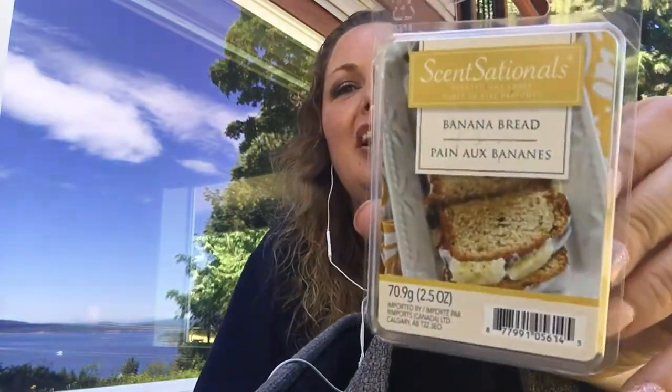Banana Bread from Sensationals — I kick myself for not getting even more of these. I can't find it. I picked this up and it has a full spotlight review on my channel. I bought this in the fall of 2016 and I really love it. I can't find it anymore — I'm hoping it'll come back for fall. I think it was a Canadian exclusive. I wish I bought way more than I did.